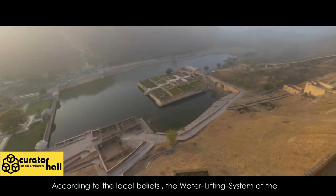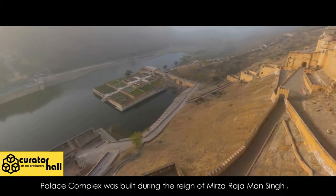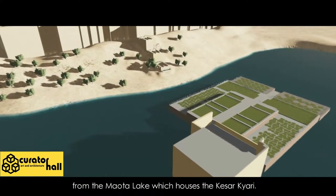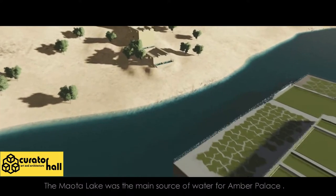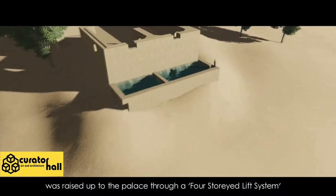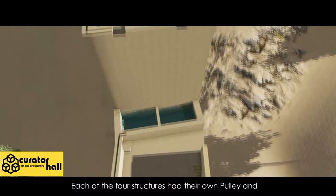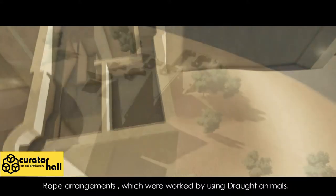According to local beliefs, the water lifting system of the palace complex was built during the reign of Mirza Raja Man Singh. This water lifting system was principally built to draw water from the Maota Lake, which houses the Kesar Kyari Garden. The water was lifted from the lake at the Kesar Kyari Garden and raised up to the palace through a four-storied lift system, abutting the southeastern part of the palace. Each of the four structures had their own pulley and rope arrangements, which were worked by using draught animals.